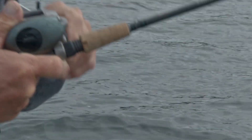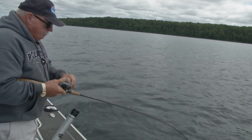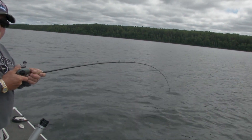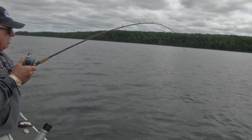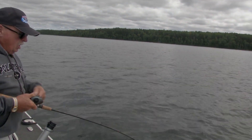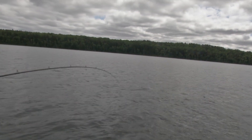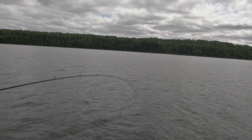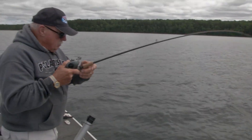You landed a nice whitefish there a little bit ago, Butch. They fight crazy and they're good eating. Their bellies are great for cut bait. Do they hang right with the trout? Oh yeah — a lot of times at the same depth even. They spawn in the fall just like the lake trout. They kind of hang together, it seems like.